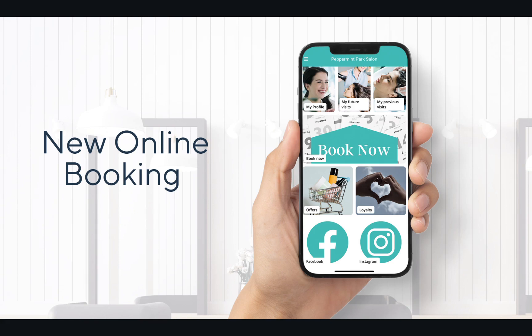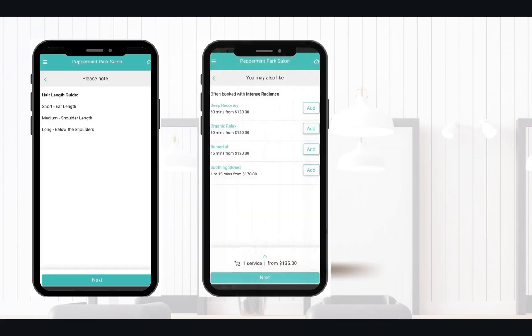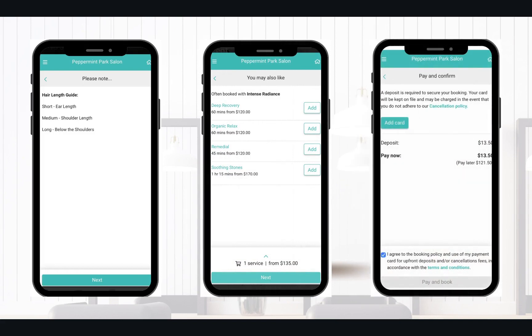Putting the new online booking in the palm of your clients' hands through the app means your business and clients will now benefit from the features in our updated online booking system, such as the Please Note screen, required and recommended services, and any payment features you may have turned on.